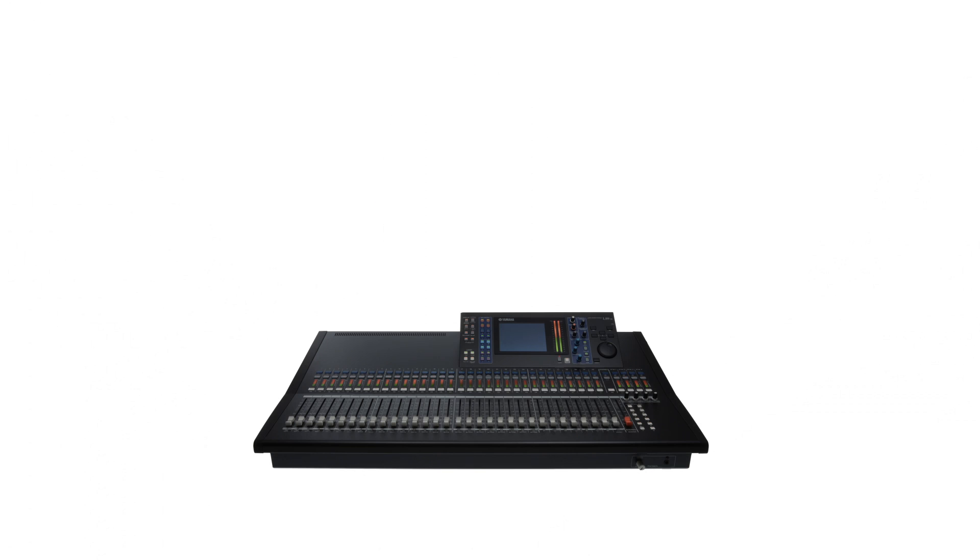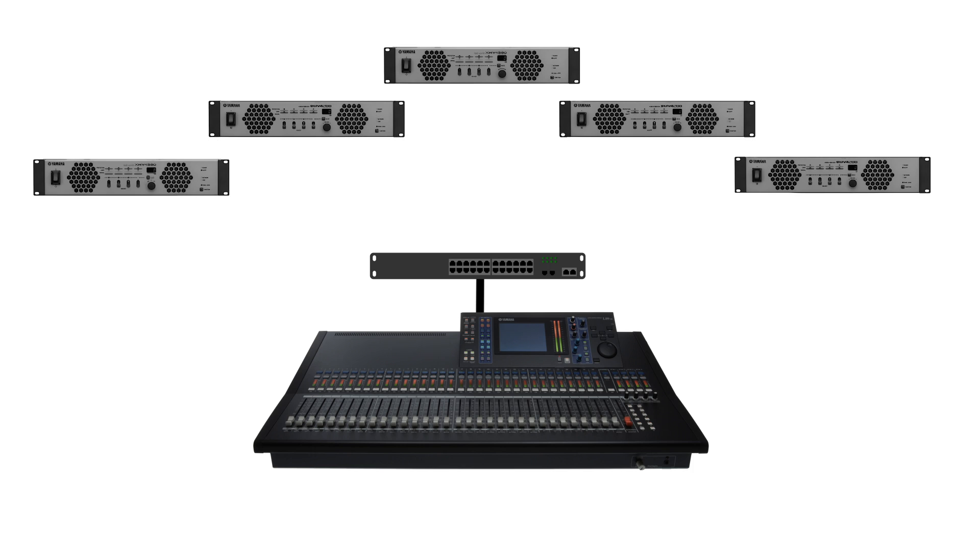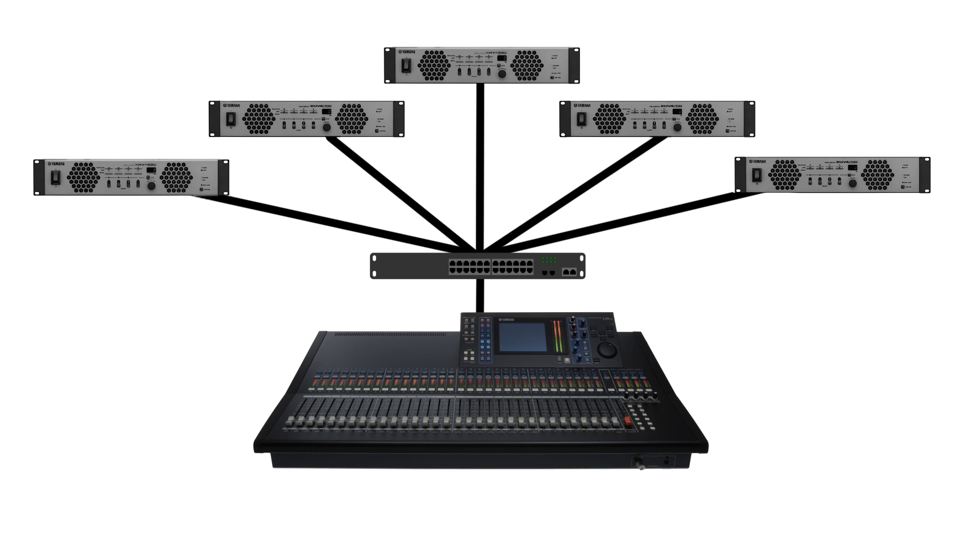Using a true digital network for audio solves all of these problems. By employing the exact same technology used in computer IT, Dante transports hundreds of channels of pristine, noise-free audio over a single, inexpensive Ethernet cable, completely eliminating bulky snakes. Audio may be sent to as many devices as required, and changes are made instantly with easy-to-use software. These and many other reasons are why the audio-video world is rapidly moving towards Dante networked audio.